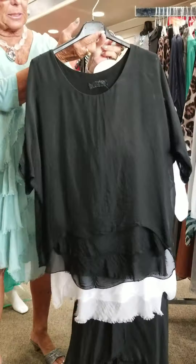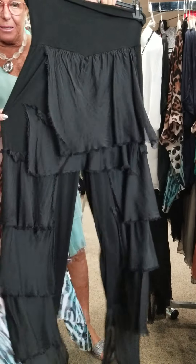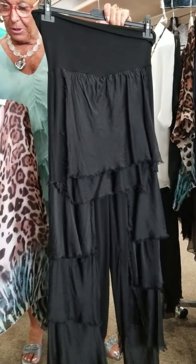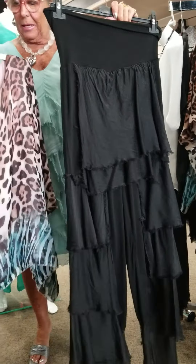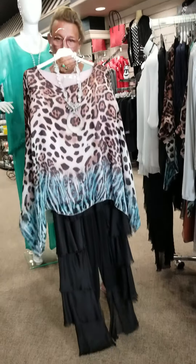We also have what we call our cha-cha pant — look how fun this is! It wiggles, it'd be great for dancing. It has the knit lining in it also, really comfortable. I couldn't decide today which outfit to wear because this is so fun. Look at putting it with this little top right here.